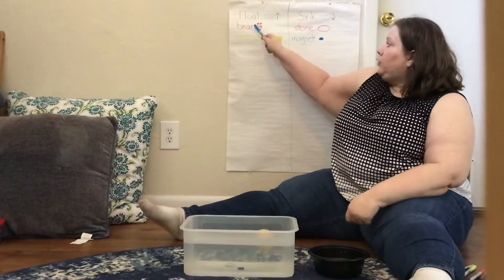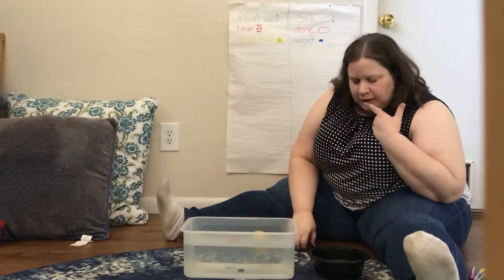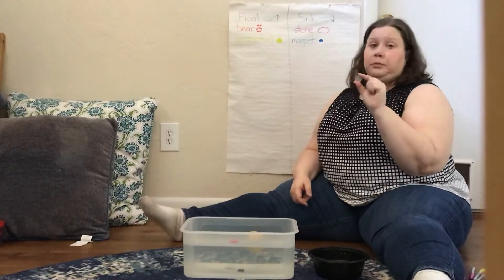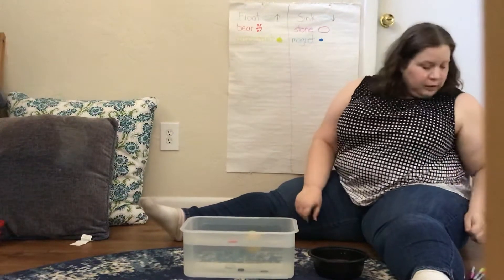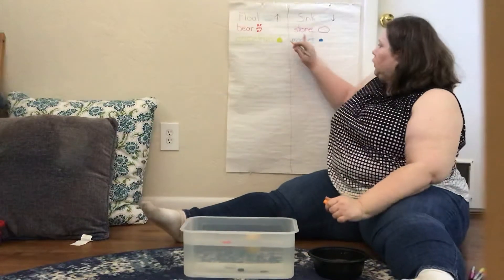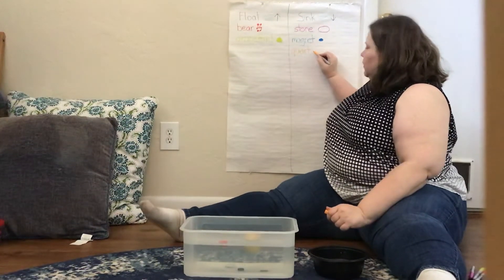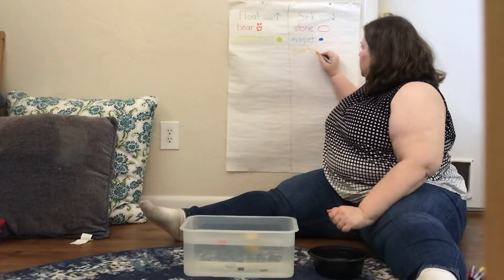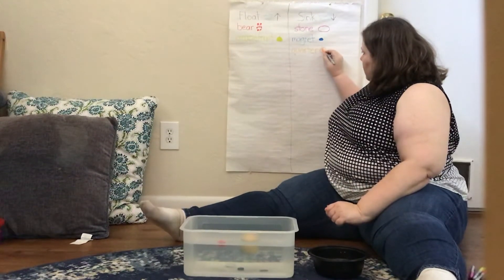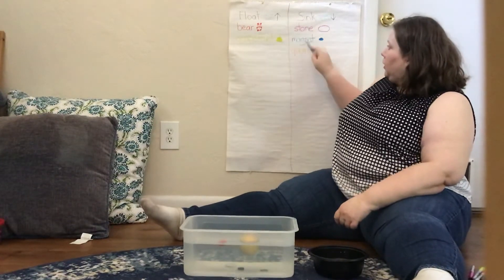Right now we have two things under float and two things under sink. What should I put in next? I have a quarter. Do you think the quarter will sink or float? Let's find out. It sunk. So the quarter is going to go under sink. Even Miss Lauren needs help sometimes spelling things. So now we have two under float and three under sink.